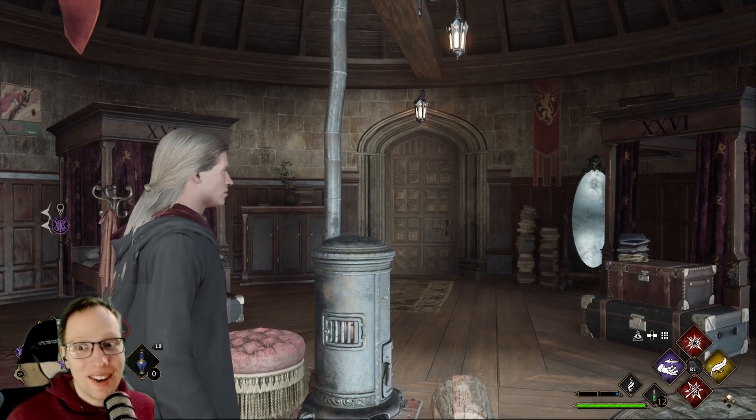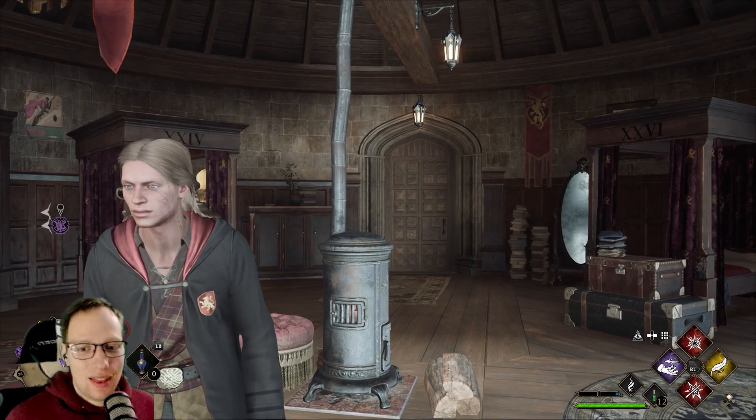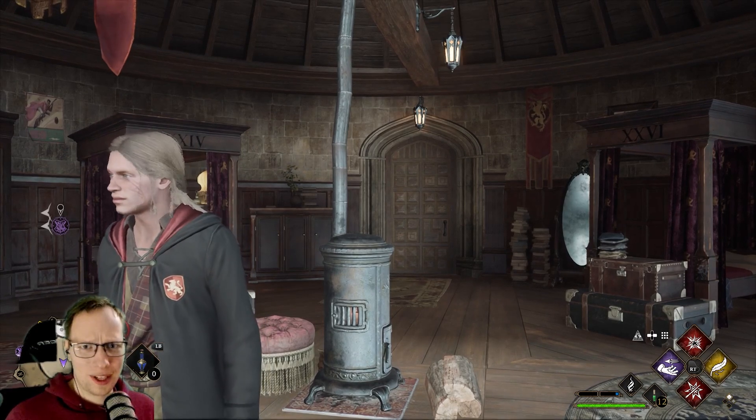Hello everybody! You are here, I am here, but where is Jane? Let's try it again. Hello everybody! You are here, I am here, but that's not Jane, isn't it?